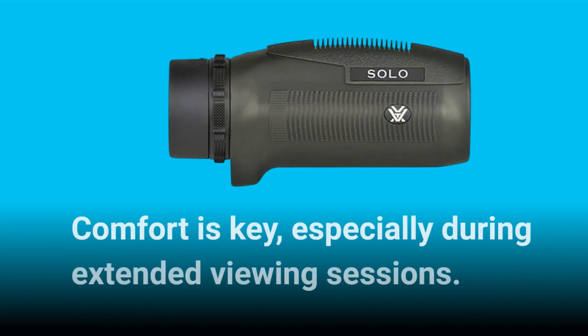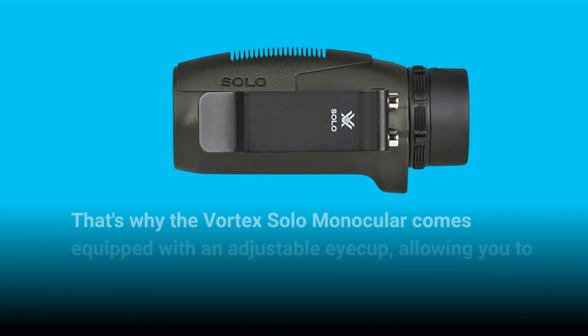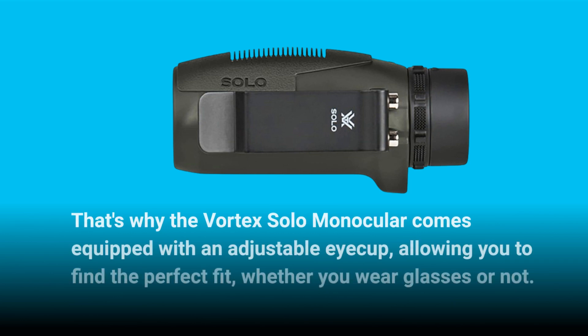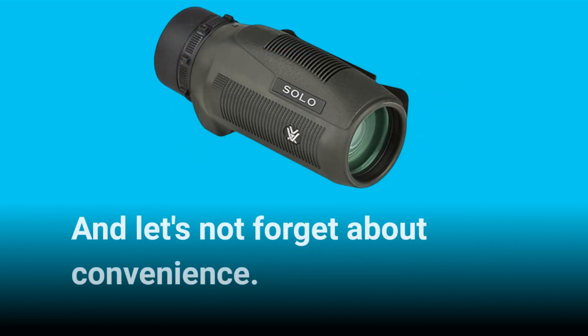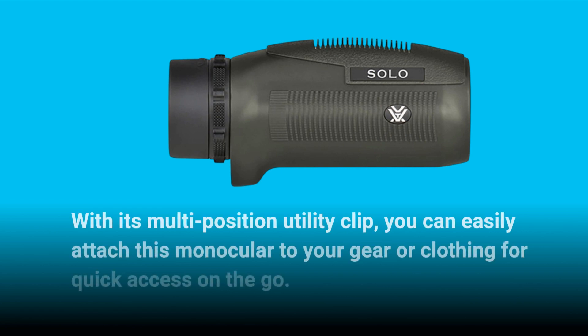Comfort is key, especially during extended viewing sessions. That's why the Vortex Solo Monocular comes equipped with an adjustable eye cup, allowing you to find the perfect fit, whether you wear glasses or not. And let's not forget about convenience — with its multi-position utility clip, you can easily attach this monocular to your gear or clothing for quick access on the go.